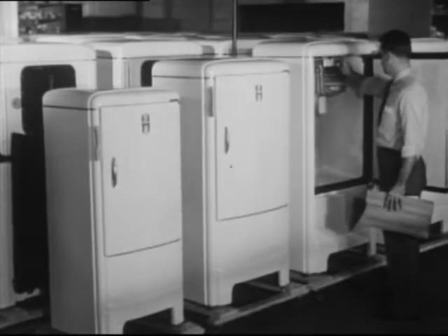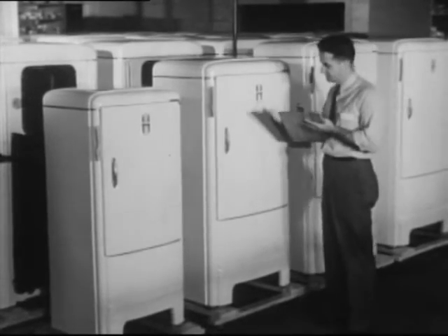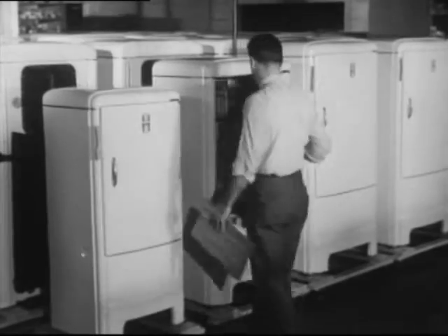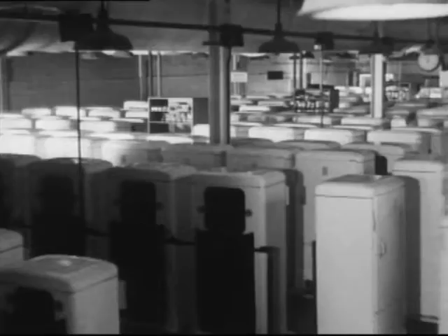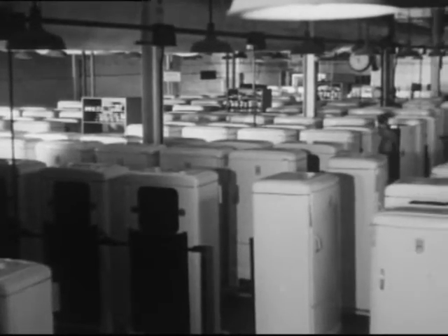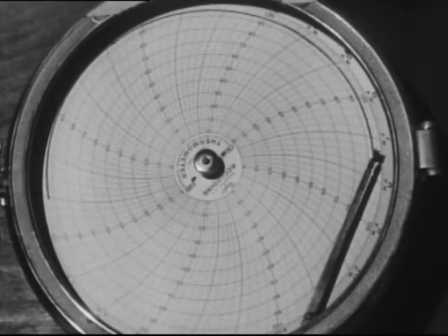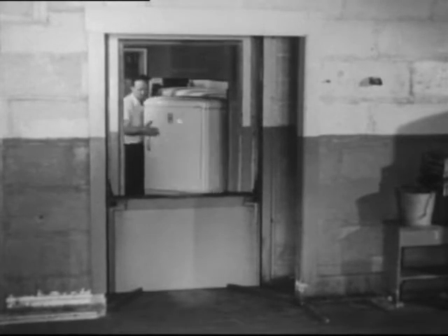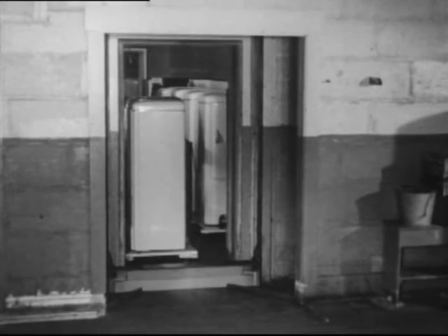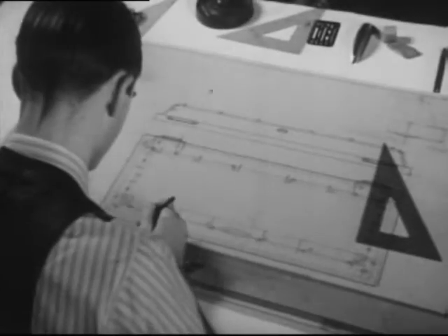Each individual Frigidaire, just as it will be installed in the home, is tested for six hours of actual operation for temperatures, ice freezing, current consumption, and overall performance. This takes place in a vast room where temperatures are maintained constantly above 90 degrees. When these tests are finished, there can be no doubt that each Frigidaire offers the best possible all-around refrigeration service.